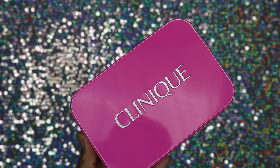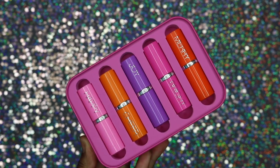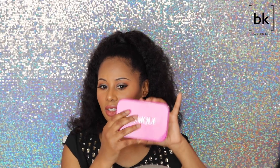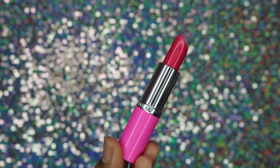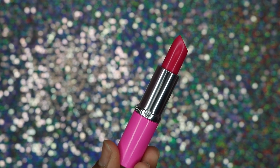This is the Clinique Pick Your Party color pop lip color and it contains five full-size lip products for only $25. This is a steal! It also comes in a little collectible tin that you can take out and put products in — I love a good tin. The first one is called Mary, a beautiful red color. The next one is called Bright Nice, a pretty pink color.